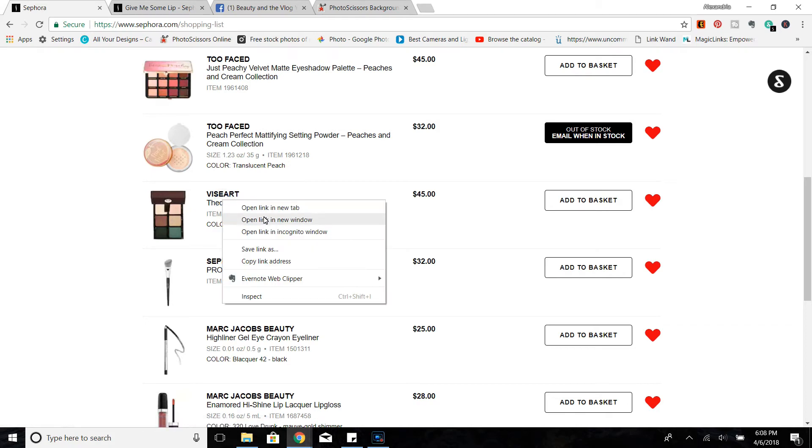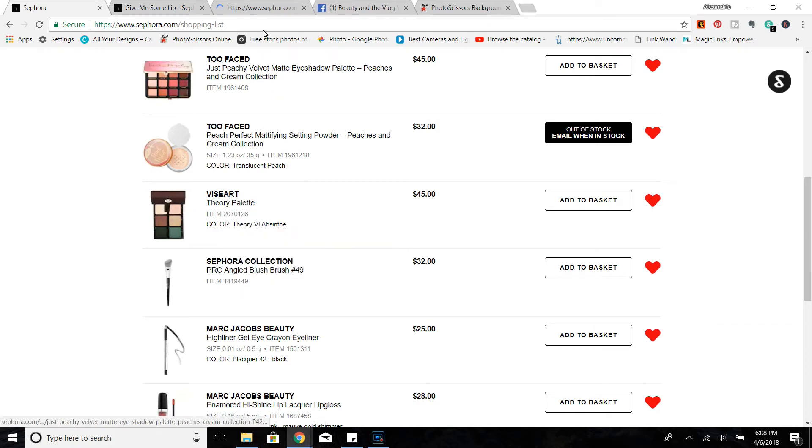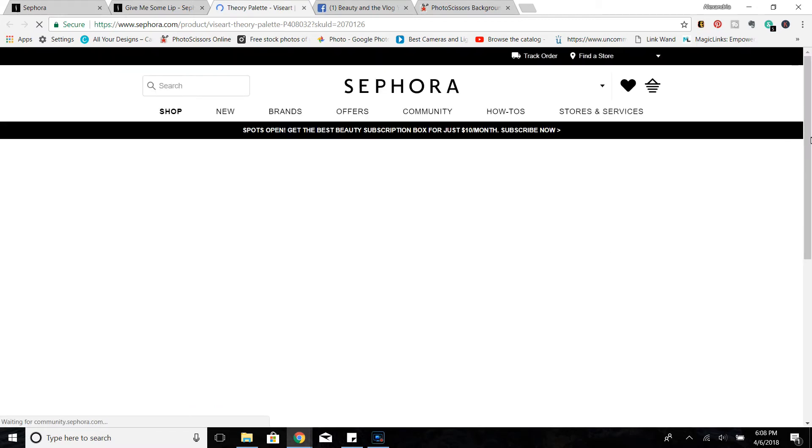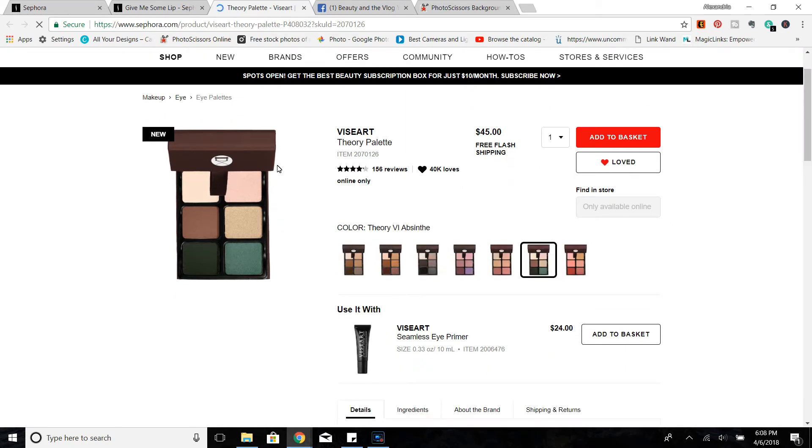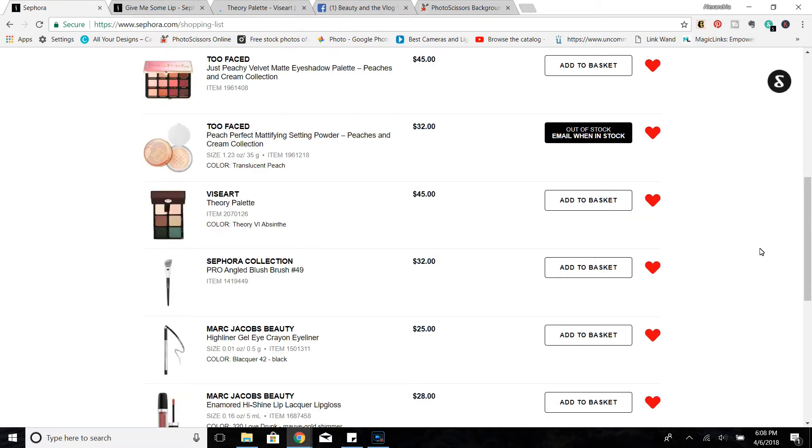I also wanted to mention the Viseart Absinthe palette. There are actually two new Viseart palettes that just came to Sephora within the last few weeks, and I did pick this one up on the Muse Beauty Pro website. I'll leave my review for you guys to check out, but I do really enjoy this palette and would definitely recommend it at the sale price.